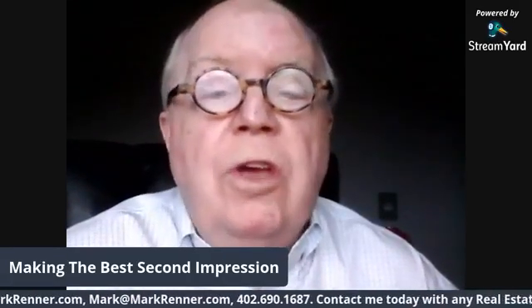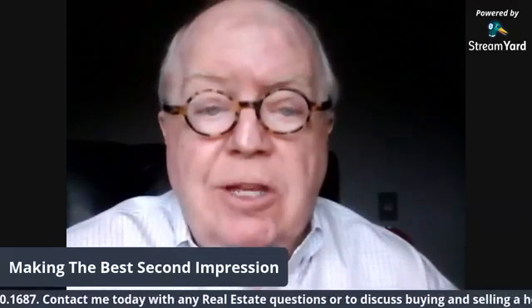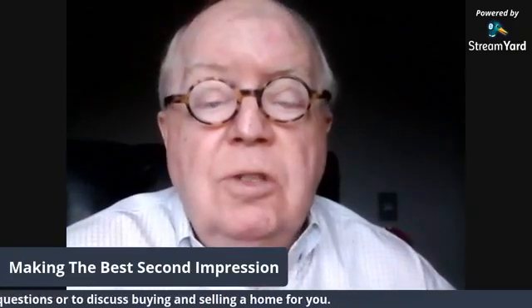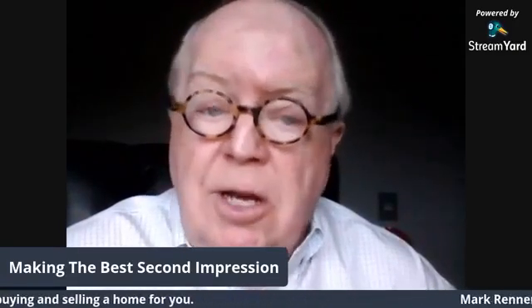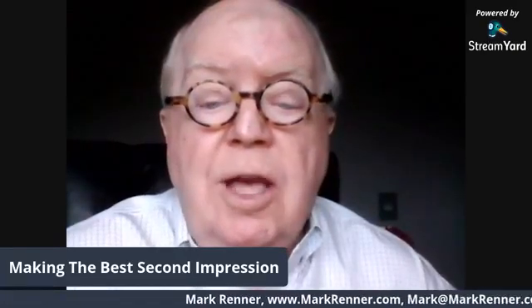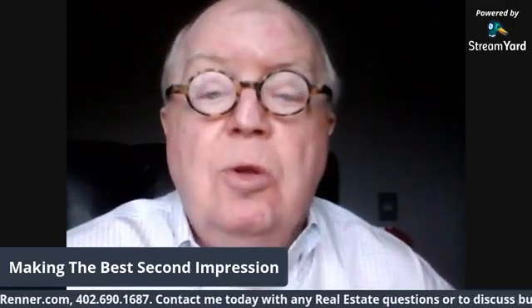The secret to making top dollar when you sell your home isn't really a secret at all. I've been revealing it to my clients for years. But because it involves a little discipline and elbow grease, many people decide to cut corners. And that's when the price you could command begins to drop. Do not be one of those people.